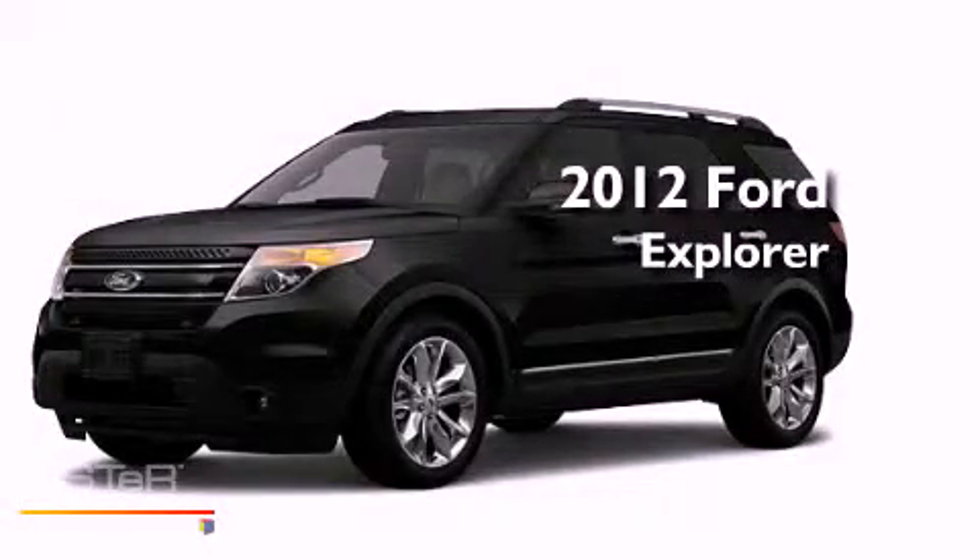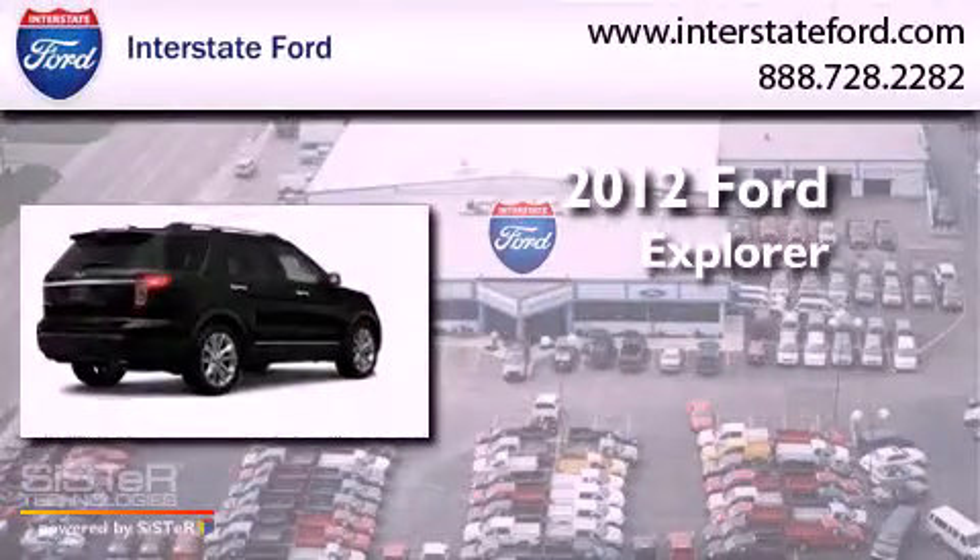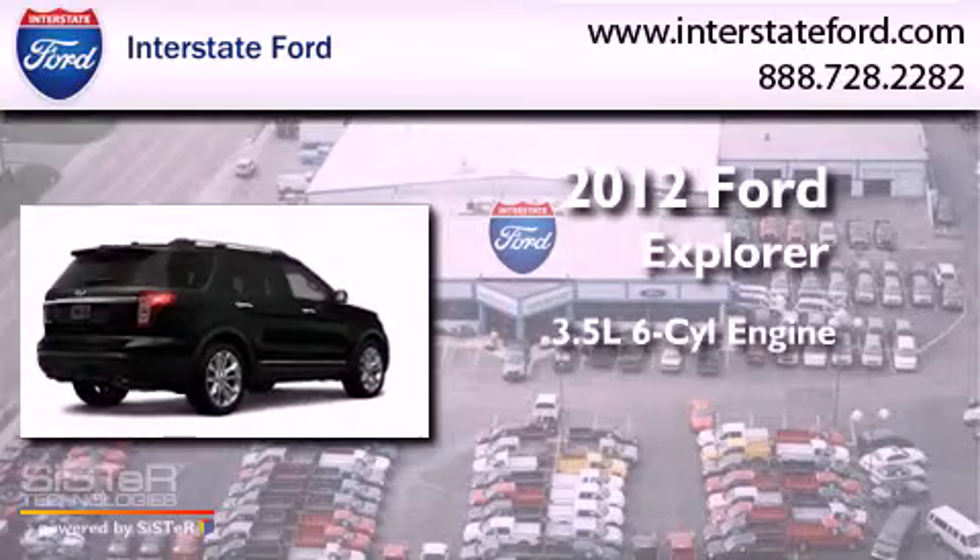This is a brand new 2012 Ford Explorer. It has a 3.5 liter 6-cylinder engine, an automatic transmission, and 4-wheel drive.